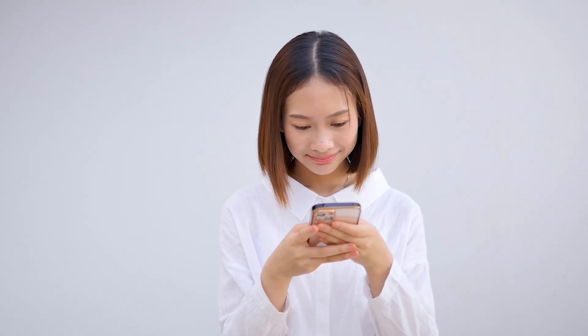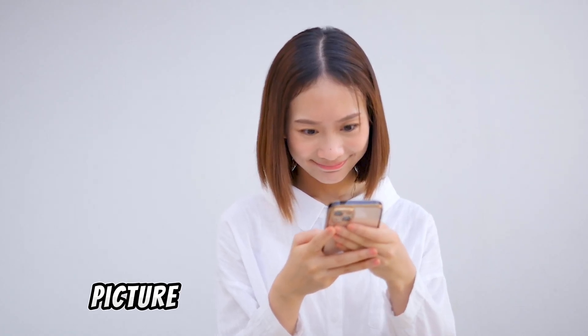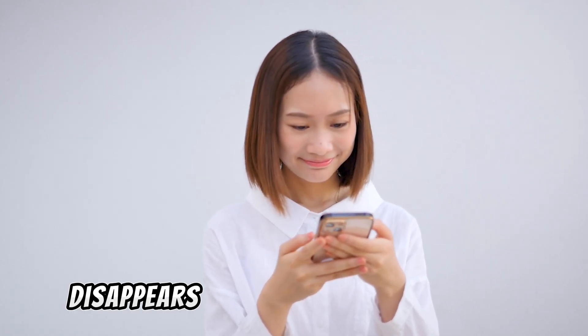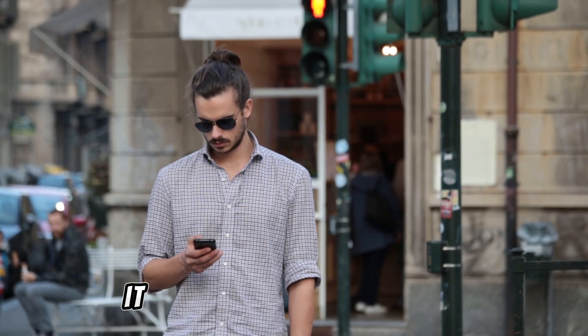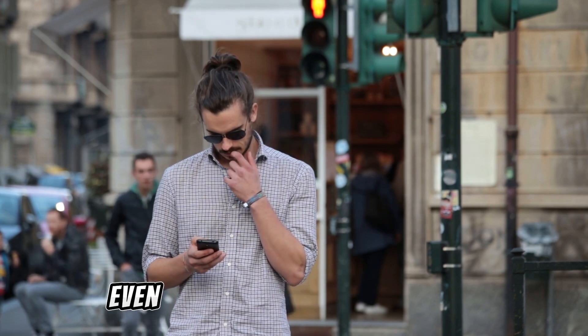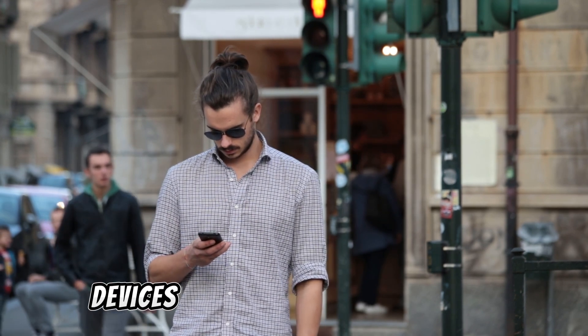Have you ever received a photo on WhatsApp and noticed that little label saying 'this is a view once photo'? It feels a bit different, right? WhatsApp also warns you underneath that as soon as you close the picture, it disappears. And to make it even clearer, they'll remind you: you can't forward it, you can't save it, you can't copy it, and even taking a screenshot is blocked on most devices.